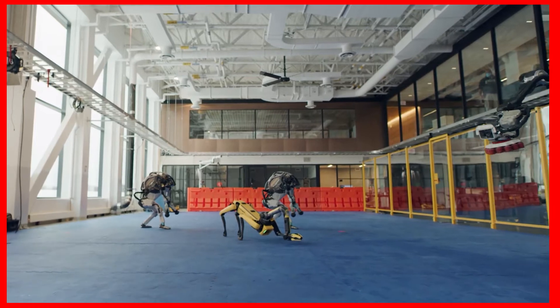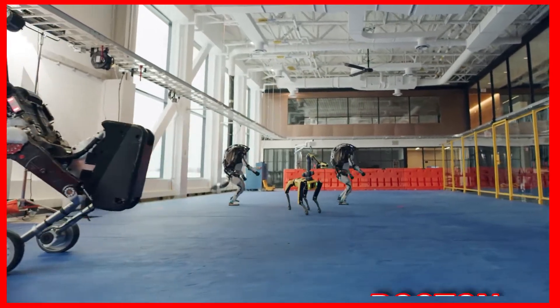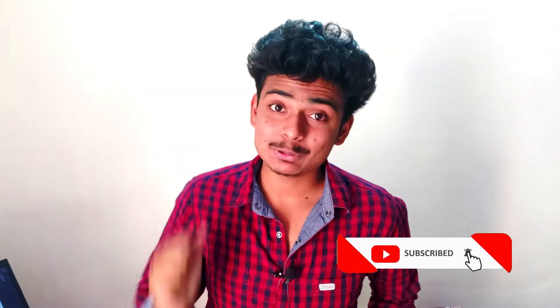In this video we look at some high-tech and some weird robots developed by Boston Dynamics. If you are interested in tech videos, don't forget to like and subscribe to this channel.